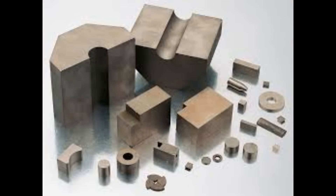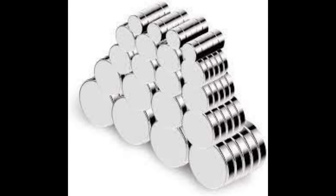Samarium-cobalt magnets, which were the next step in magnet development, came in 1965, and were followed again in 1982 by these things — neodymium magnets.